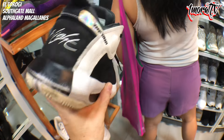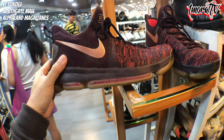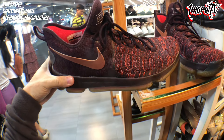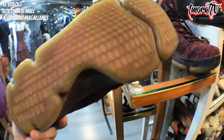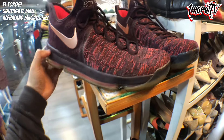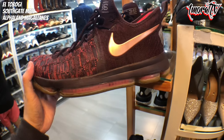Size 9.5, 2,200 pesos. Below that, there's a KD — KD8 I think, not sure. Comment below if you know what KD this is. Size 12, quite large. Price is 3,800 pesos. It looks like it was barely worn or only used a few times.